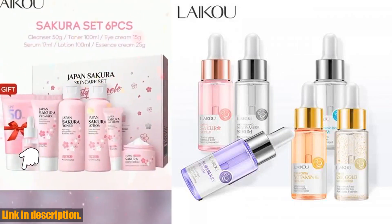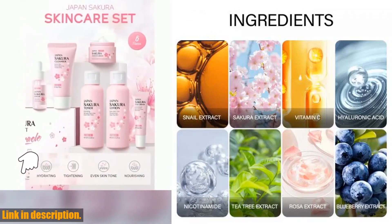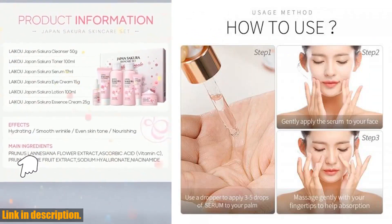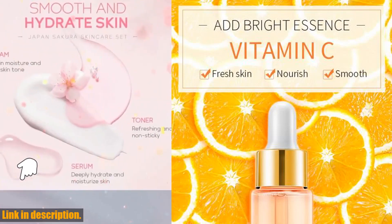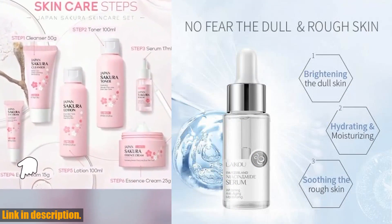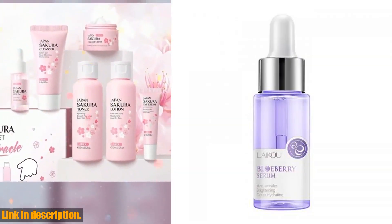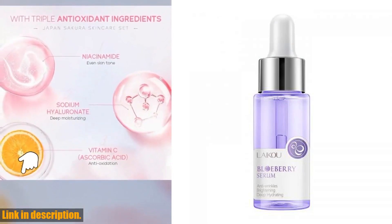The best part is that it's suitable for all skin types. So if you're looking to take your skincare routine to the next level and achieve glowing, healthy skin, then I highly recommend trying out the Laikou Serum Japan Sakura Essence Moisturizing Hyaluronic Acid Pure 24K Gold Brightening Vitamin C Face Serum. You won't be disappointed. You can find the link to purchase this amazing serum in the description box below. Don't miss out on giving your skin the love and care it deserves.